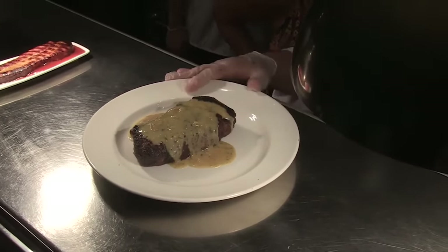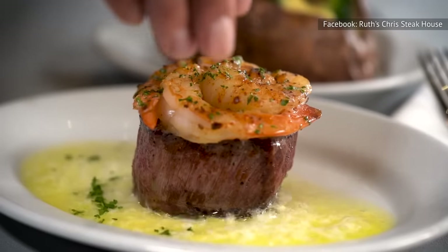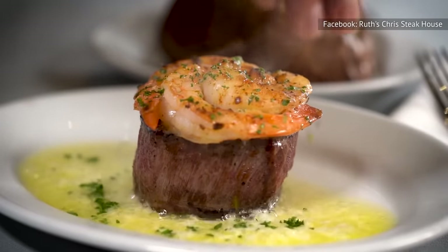Meanwhile, Ruth's Chris has its signature steaks and chops. This menu section lets diners select from classic offerings such as New York strip, lamb chops, and tornados and shrimp.